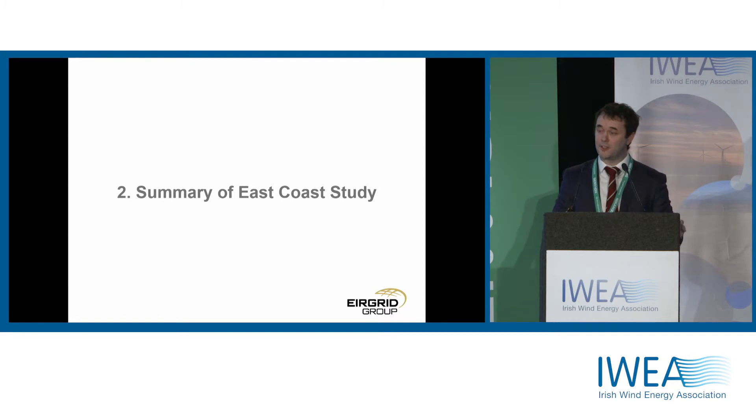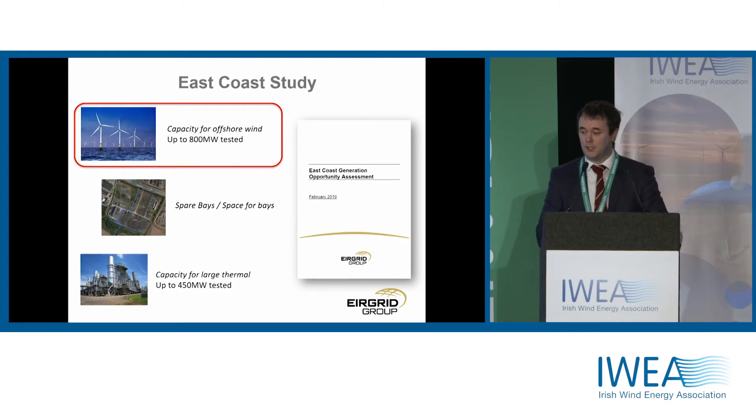We specifically looked at the East Coast because that's where the industry feedback indicated people wanted to know the capacity available. Over the last four or five years there's been very significant growth in demand in the Dublin area, primarily driven by data centres. The East Coast study looked at three different things: capacity for offshore wind, spare bays available in the different stations along the East Coast, and capacity for thermal generation — up to 450 megawatts of thermal generation at each of the different nodes.